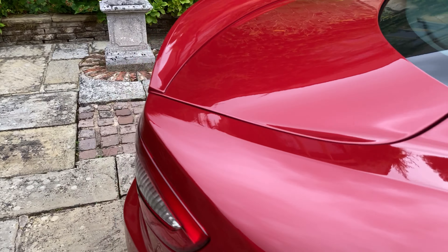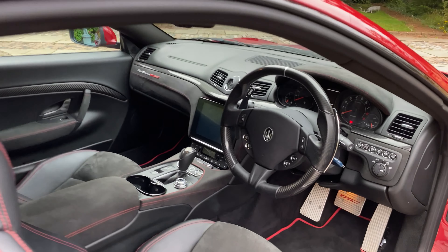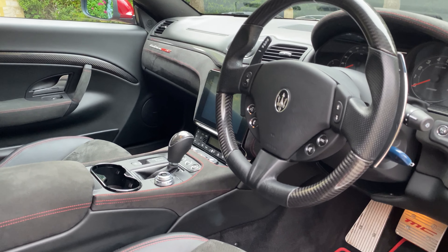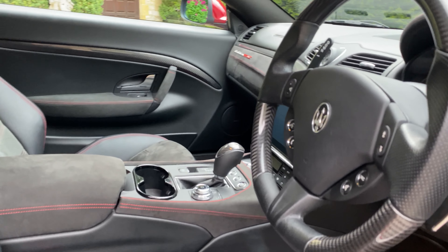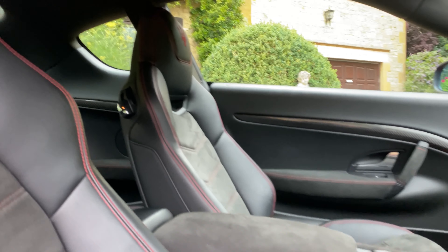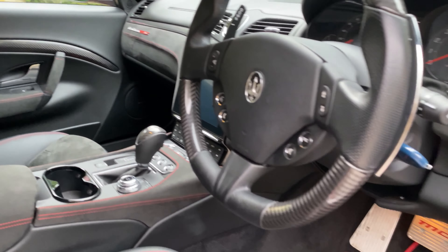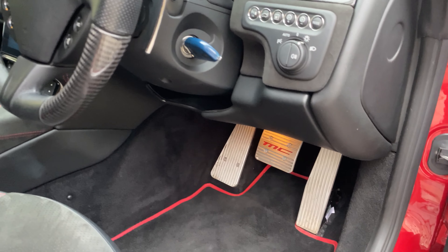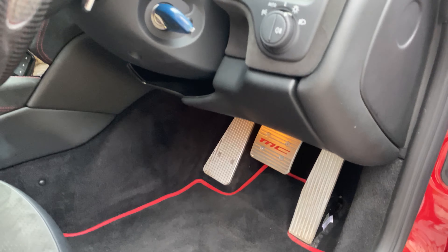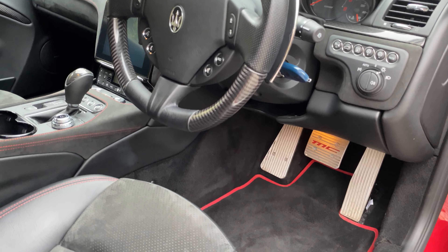I'll show you the inside of the vehicle. So this car comes with the Alcantara package. You've got the coloured seat backs in black. You see you've got the MC Design aluminium pedals, carbon Nero leather steering wheel, and you've also got the carpet piping.